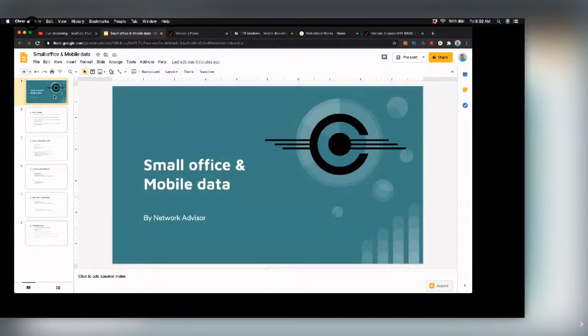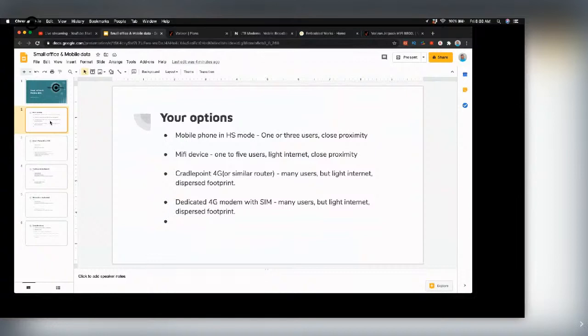So: small office and mobile data — what are your options? You can use something as simple as putting a smartphone into hotspot mode, which is okay if it's just you or maybe two or three people using Wi-Fi laptops. You can also get dedicated devices called MiFi devices — Verizon makes one called the Jetpack, and almost all carriers have some version. They're fine for small groups or light internet needs.